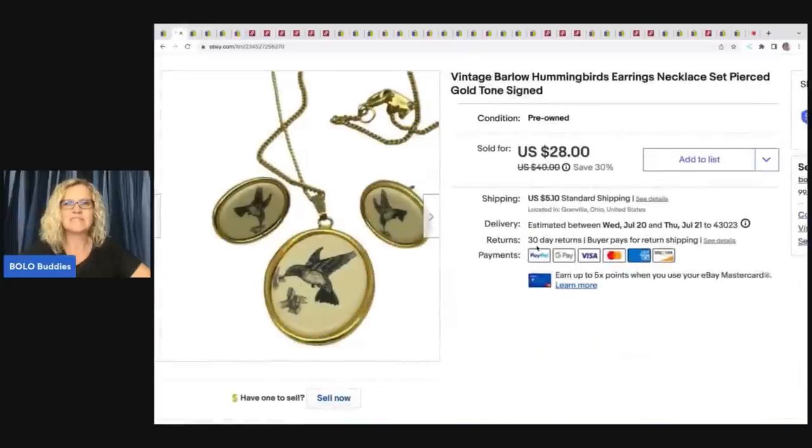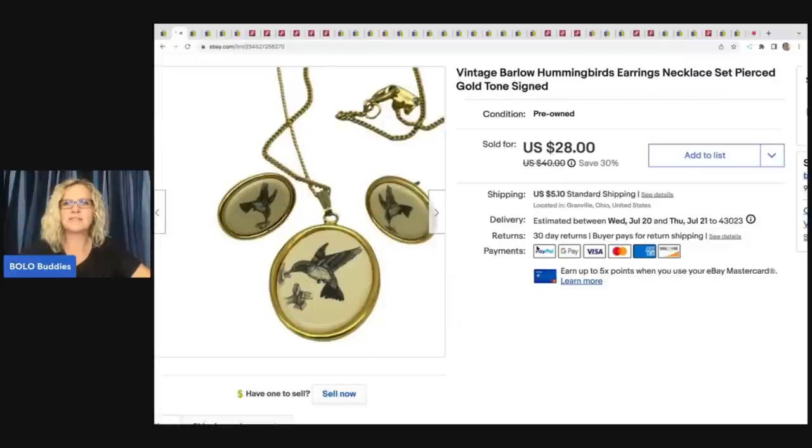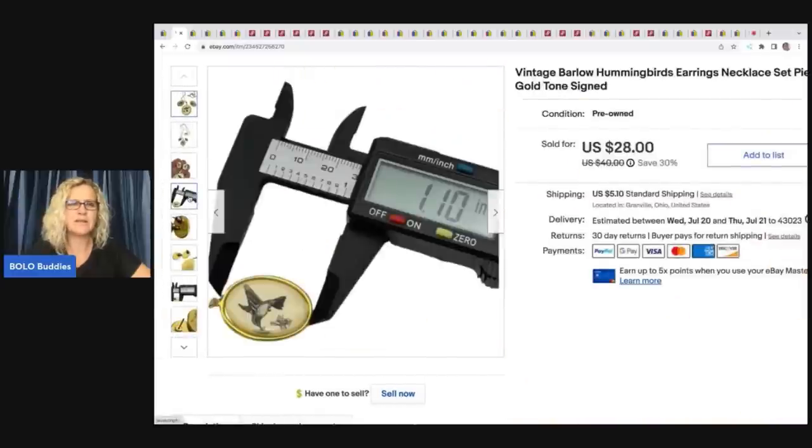The next item I sold is this vintage Barlow hummingbirds earring necklace set. The amethyst necklace was from that bulk buy — 344 pounds. This one came from a church sale where I also found the Avon advent calendar. I paid about a dollar for it and ended up taking a best offer of $25 plus shipping. I picked this up because it was cute and had hummingbirds on them. They are signed — I do typically pick up anything signed.